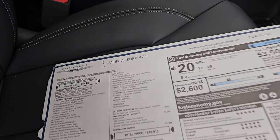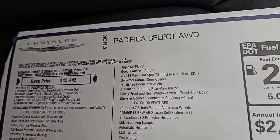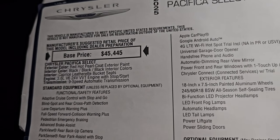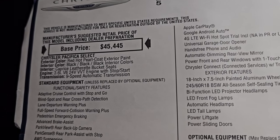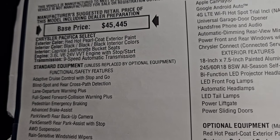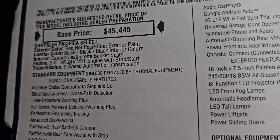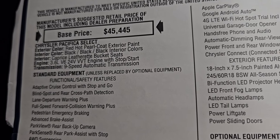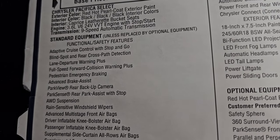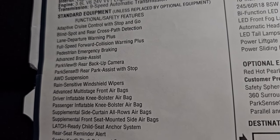Here is the original window sticker as promised. 2025 Pacifica Select All-Wheel Drive. Base price on this van is $45,445. Red Hot Pearl Coat is the color. Black on black on black interior. You get the Capri Leatherette Bucket Seats, the 3.6-liter V6 Pentastar, and the 9-speed automatic transmission. Everything on the left here is standard on the Select Package.